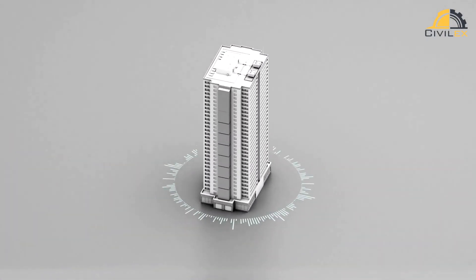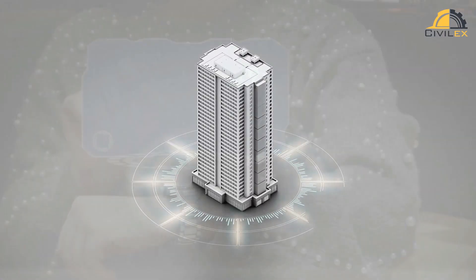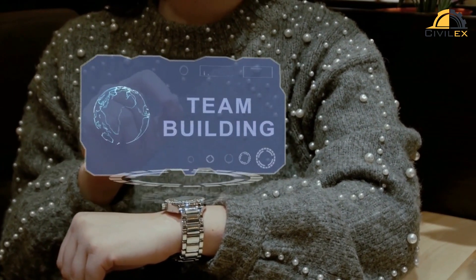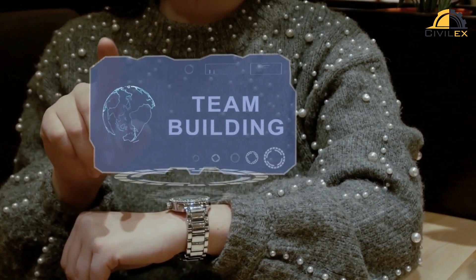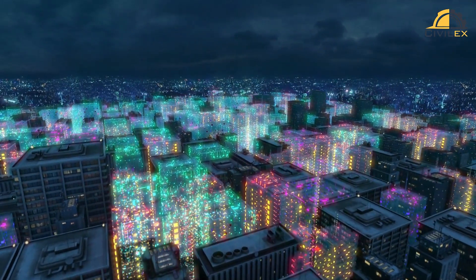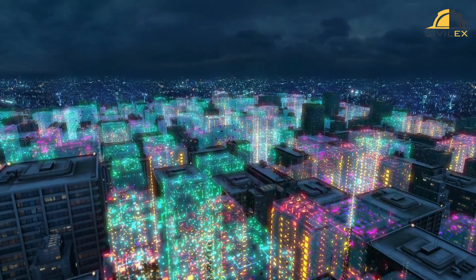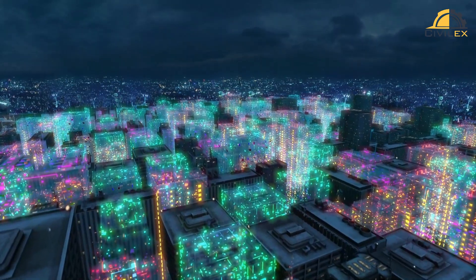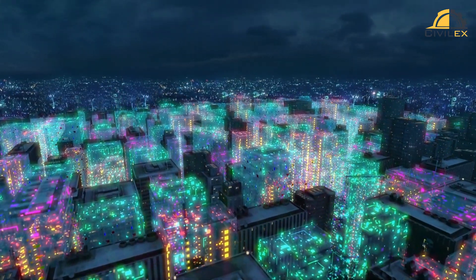Another feature of smart buildings is connectivity. Smart buildings are equipped with advanced communication technologies that allow them to share data and communicate with other systems and devices. For example, they can connect with smart grids to optimize energy consumption and integrate with other smart city systems such as transportation, waste management, and emergency services.